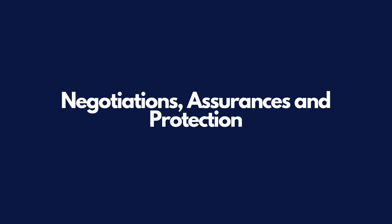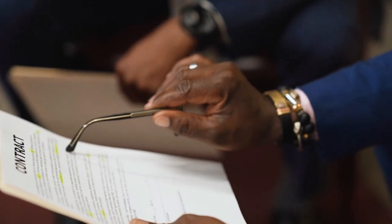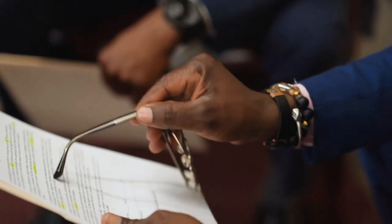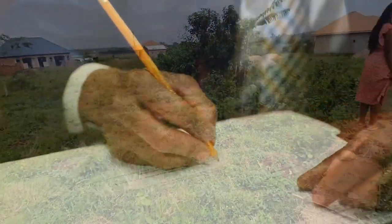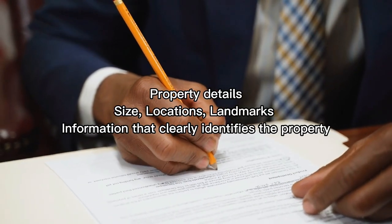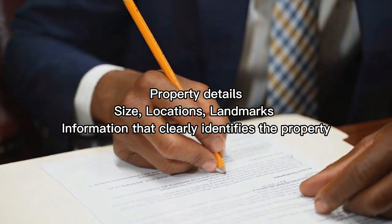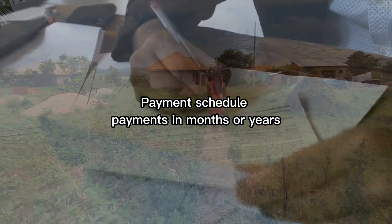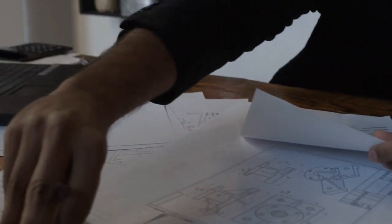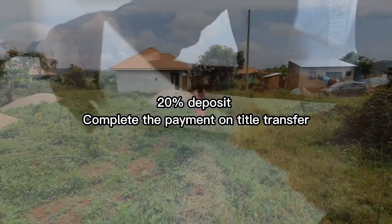Step four: negotiations, assurances and protection. To bridge any language barrier between you and the seller, I advise letting your estate agent negotiate on your behalf. Have a budget in mind — tell your real estate agent what you're willing to pay and then make an offer. If your offer is accepted, ask your lawyer to draft a sales agreement including the full property details, size, location, landmarks and any information that clearly identifies the property. Also add a payment schedule. I recommend paying a 20% deposit at first, then completing the payment once the title has been transferred into your name.